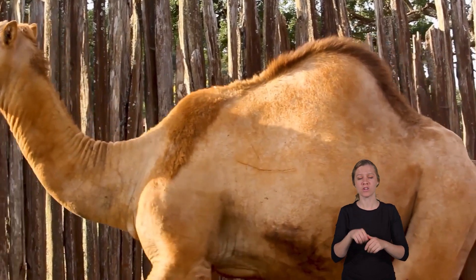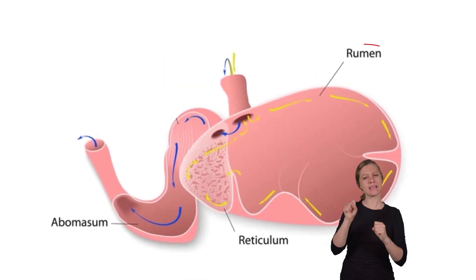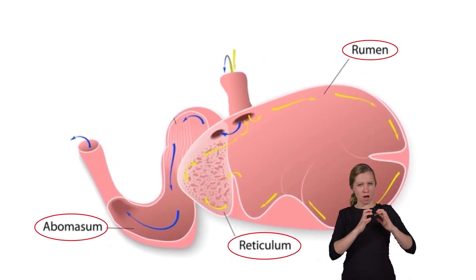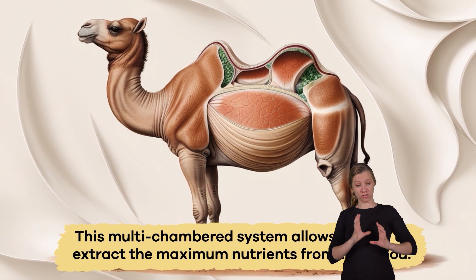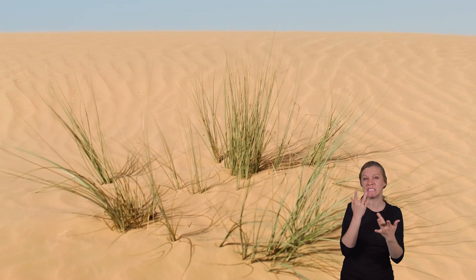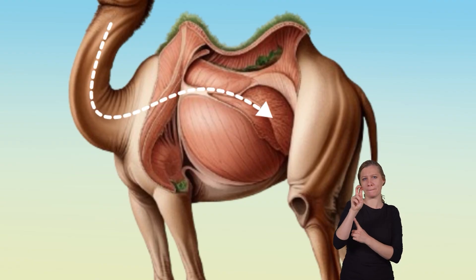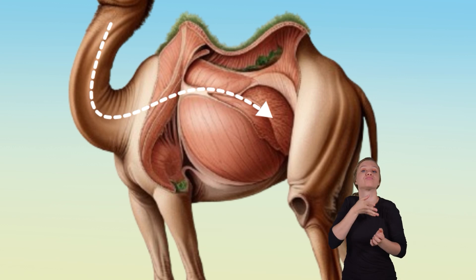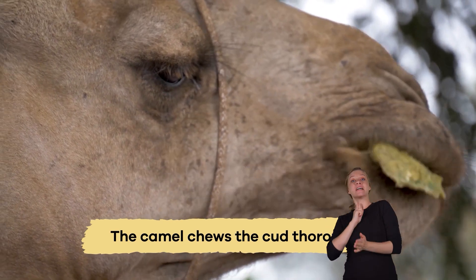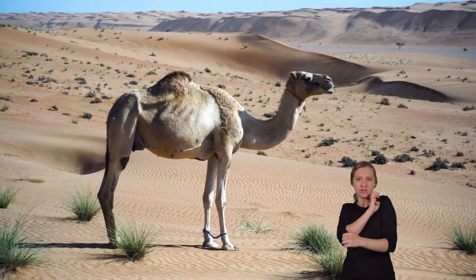These furry mammals also have unique stomachs that help them survive in the tough desert environment. Their stomachs have three chambers, which allow them to break down the rough, dry plants more efficiently. This multi-chambered system allows camels to extract the maximum nutrients from their food, even when food is sparse. When a camel eats, the food first goes into the rumen, where it is partially digested and then regurgitated as cud. The camel chews the cud thoroughly before swallowing it again, allowing for better digestion. By doing this, camels get the most energy possible from their food.